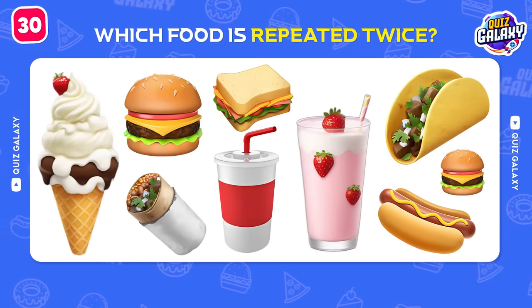Which fast food restaurant is this? That's Hooters!